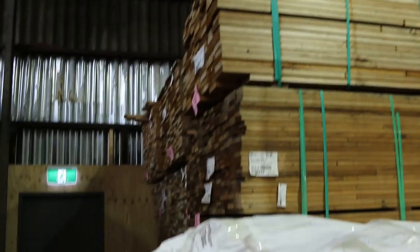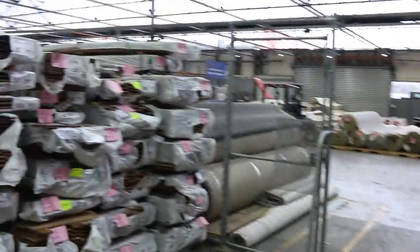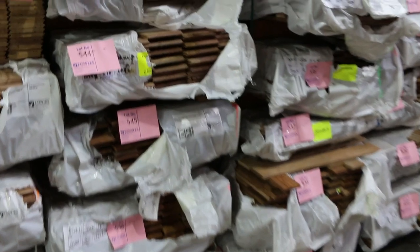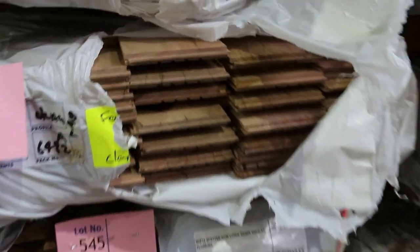Packs of overlay flooring. We've got packs of silver top decking shorts. A heap of overlay flooring over this side in various species and sizes, including blackbutt. There's some 85 by 14 blackbutt there — a couple of packs of that.